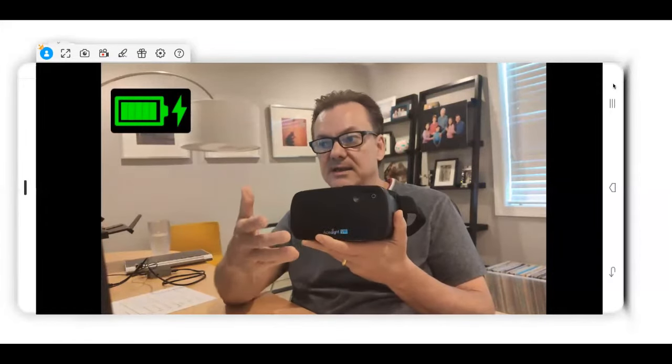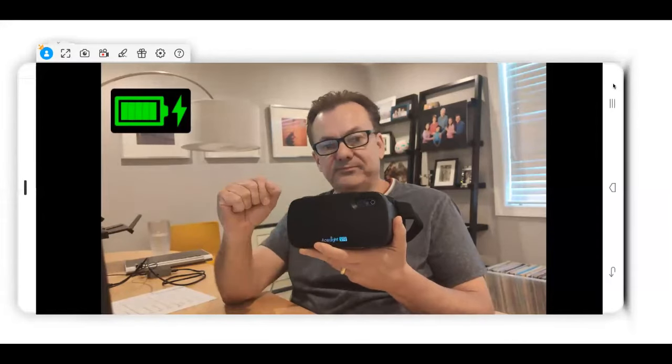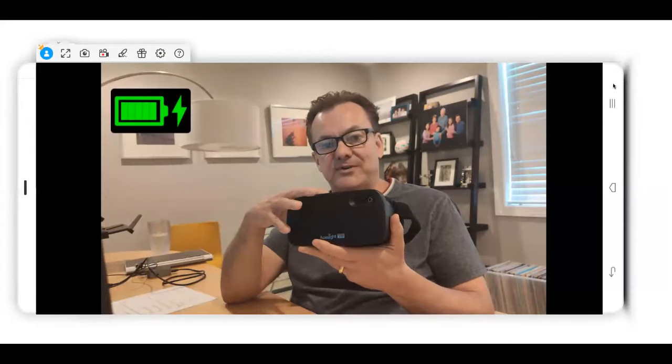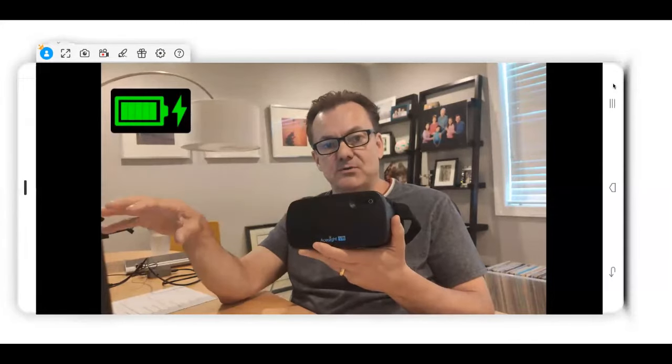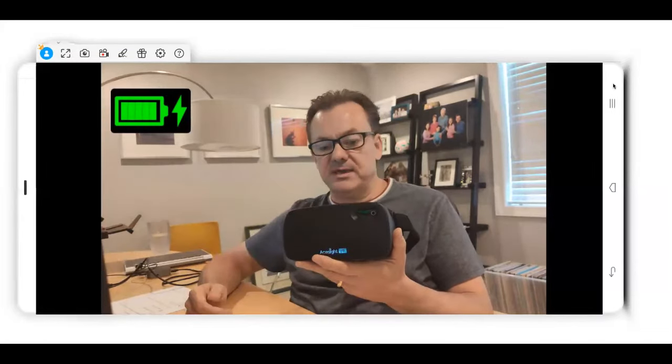So what you're seeing right now — if there's a little bit of lag, the lag is not because of Zoom, but because of the way the device is connected to the computer through Wi-Fi. Hopefully you're hearing my audio through the Zoom meeting, so that should be fine.